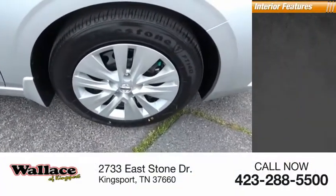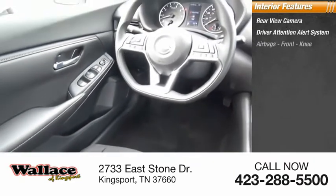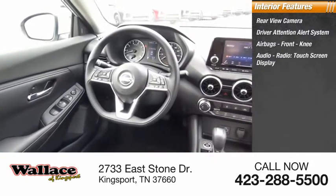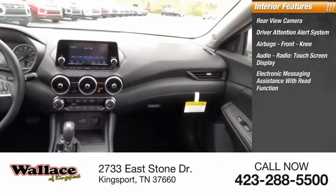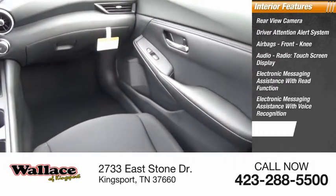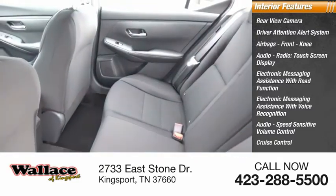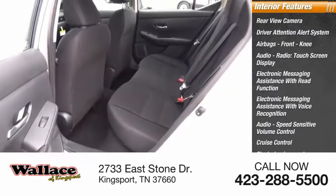Inside you'll find rear view camera, driver attention alert system, airbags, front knee, audio radio, touchscreen display, electronic messaging assistance with read function, electronic messaging assistance with voice recognition, audio, speed sensitive volume control, cruise control, electro illumination, fluorescent instrumentation, multifunction display.